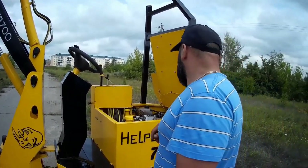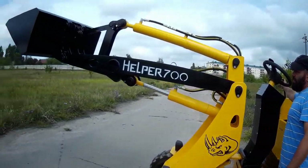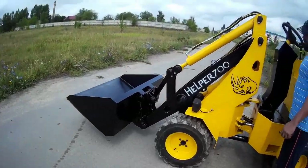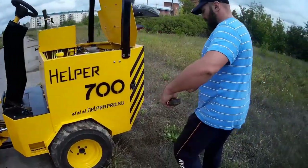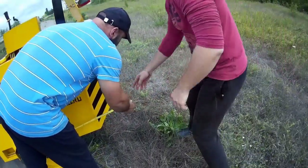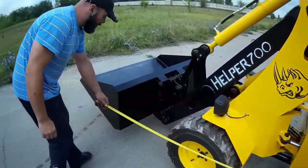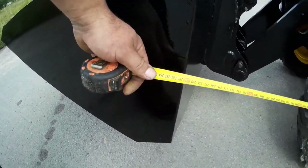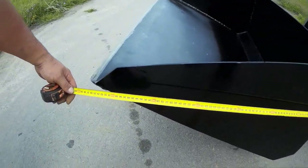Теперь по длине — сейчас померяем. По длине без ковша — 283 см. С ковшом получается 360 см.